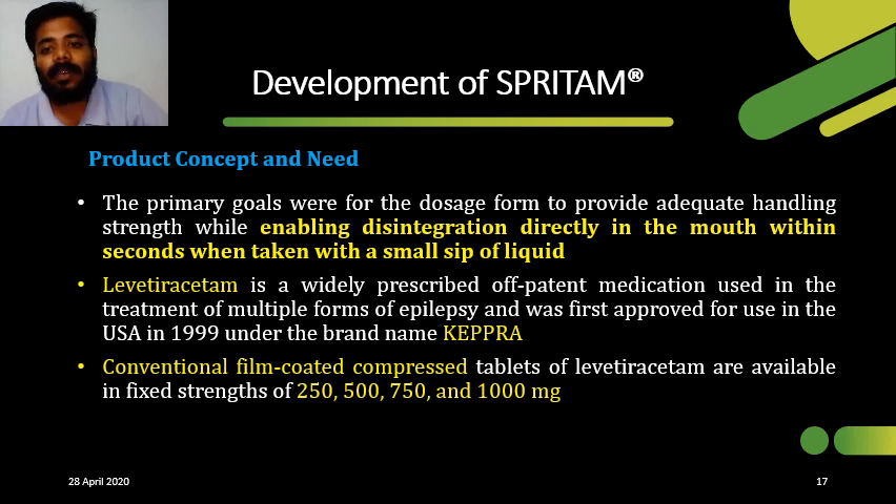In this slide, let's see the development of Spritam — the first FDA-approved 3D printed drug. Its development involved various stages: product concept, manufacturing aspect, formulation aspect, and regulatory aspect. Spritam is a 3D printed drug containing levetiracetam, prescribed for epilepsy. The primary goal was to enable fast disintegration in the mouth within seconds. Levetiracetam was chosen because it is available in various dosage strengths: 250 mg, 500 mg, 750 mg, and 1000 mg.